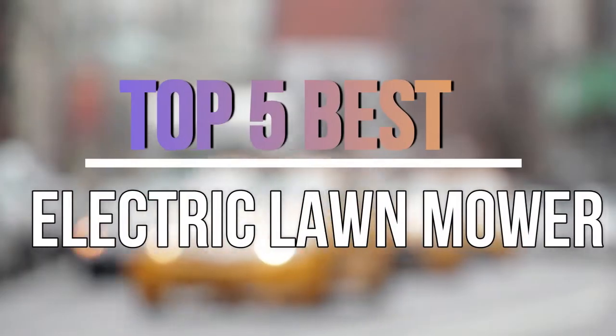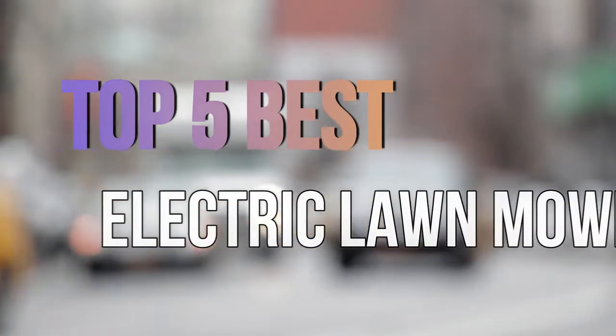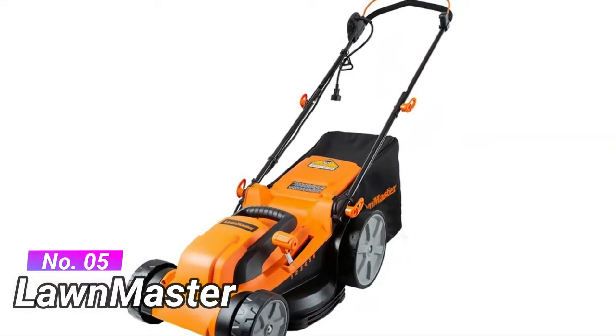Hello guys, today in this video we are going to help you find out the best electric lawn mower in the market. Let's get started. Number five: Lawn Master with a 16-inch metal steel blade electric lawn mower.